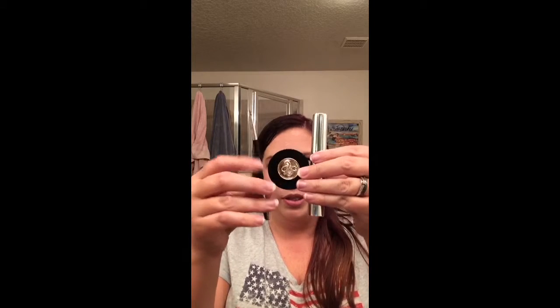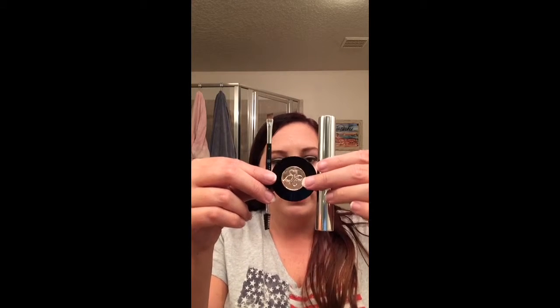It came in a kit like this — it was like $36. I got this when I was in Gulfport with my friend. It comes with a brow gel and the brush, which I really, really like. I am in dark brown.